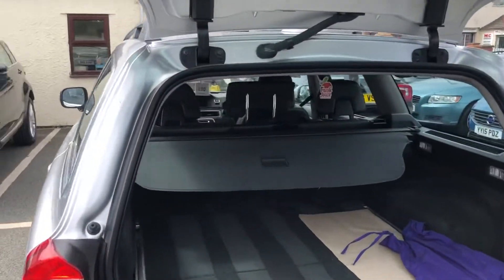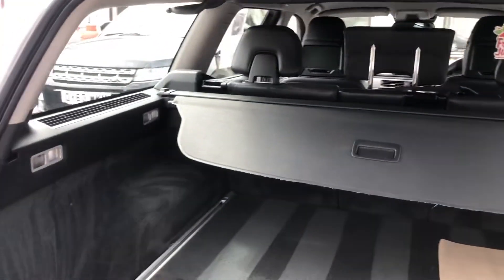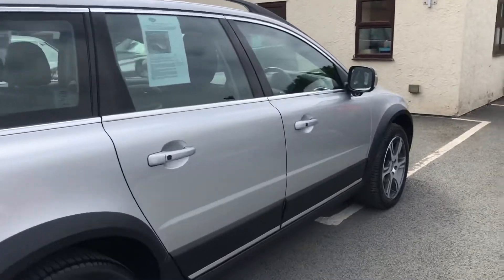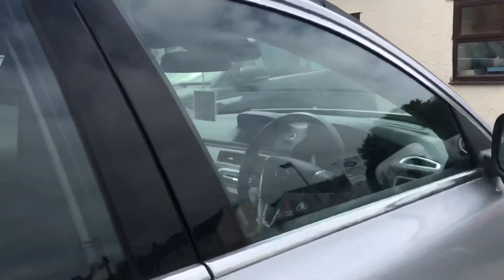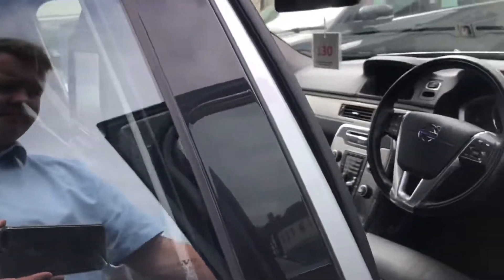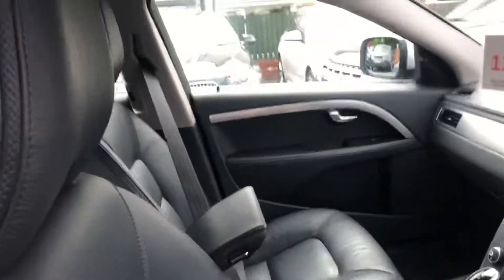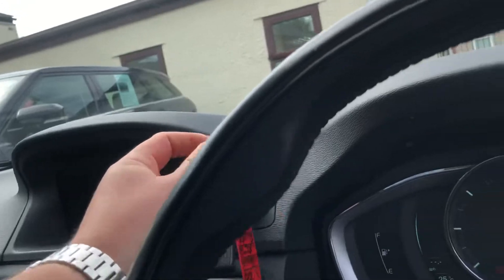Electronic memory driver seat, keyless. Mileage 95,133.